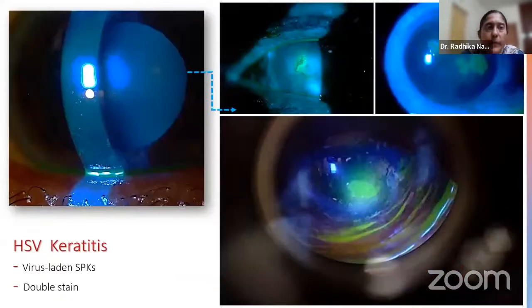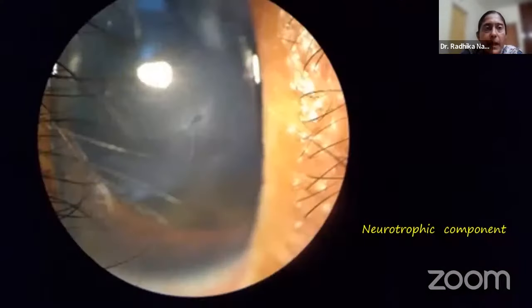HSV keratitis also starts with superficial punctate keratopathy — fat virus-laden epithelial cells that aggregate to form the classic dendrite, which then coalesce to form the geographic ulcer. Later, when the disease has burned out, you get epithelial roughening, quite different from the starting SPKs. In this neurotrophic cornea, you can see areas of epithelial roughening around an epithelial defect struggling to heal.